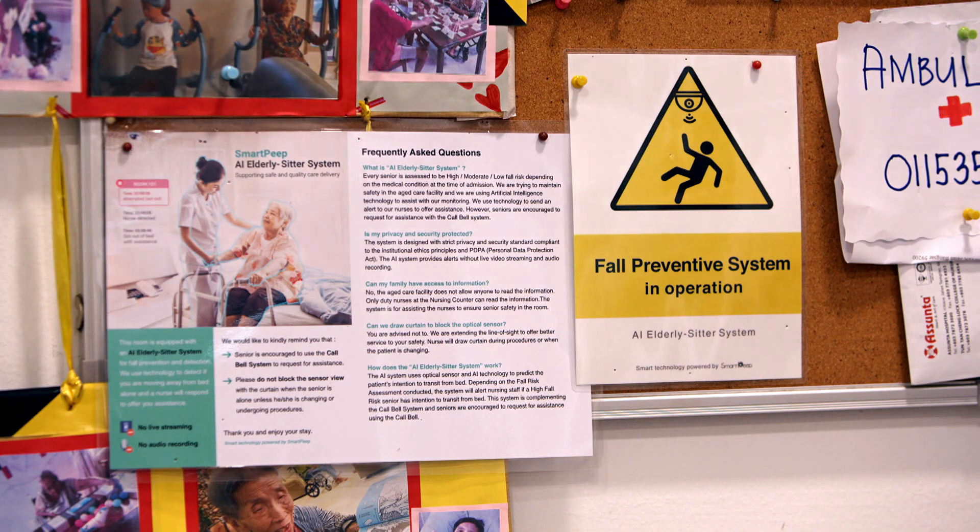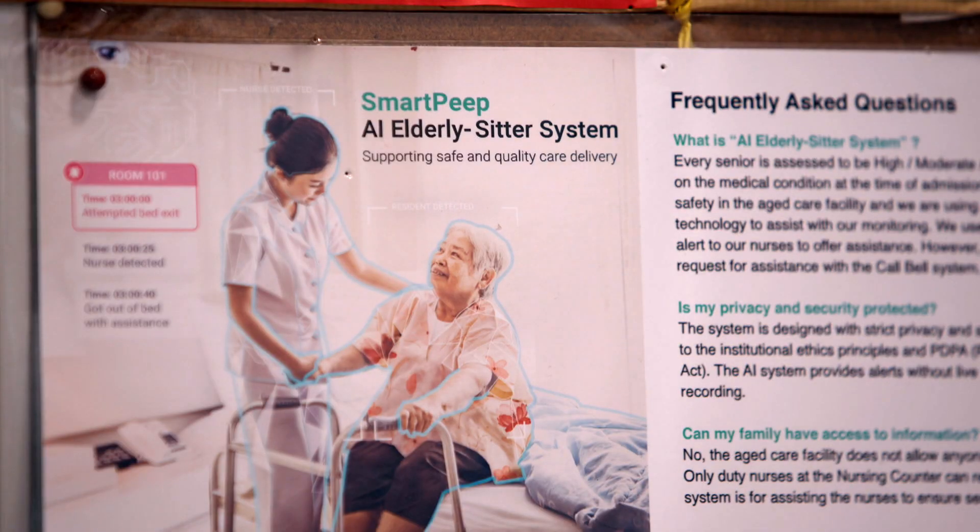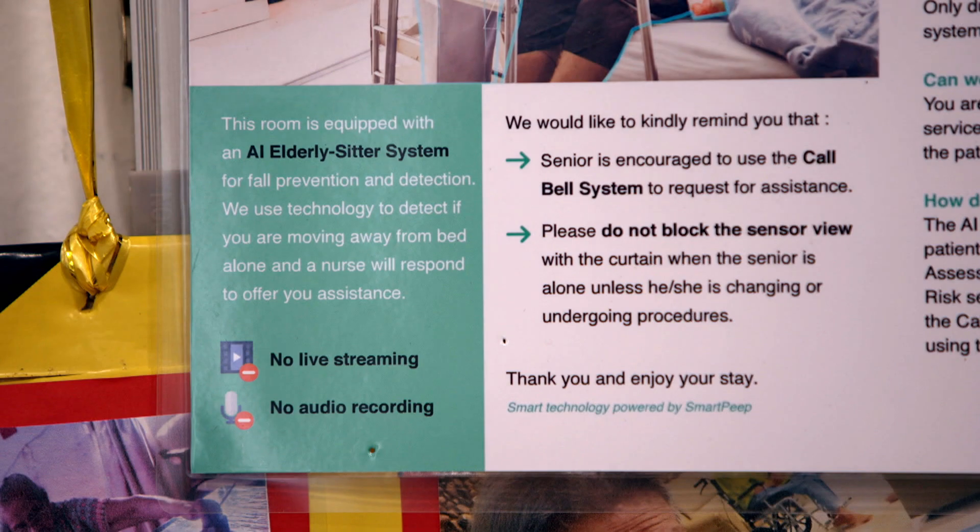All this is done with the consent of the residents' families. The home says some family members did have concerns about privacy. We give reassurance to the family members — this is only for monitoring purposes and not for any other use. We also reinforce and emphasise to the family members it's better to engage the system to prevent a fall rather than act too late.